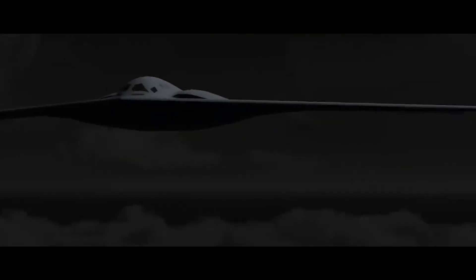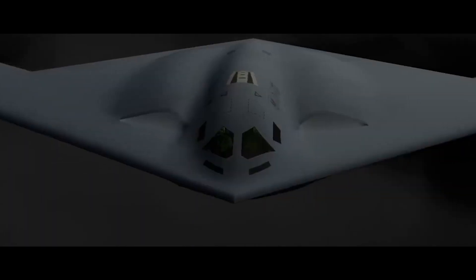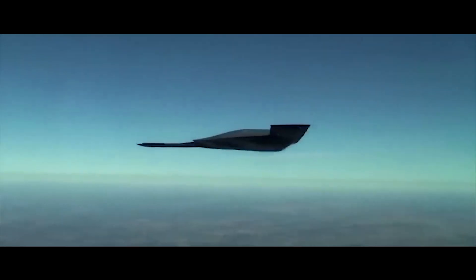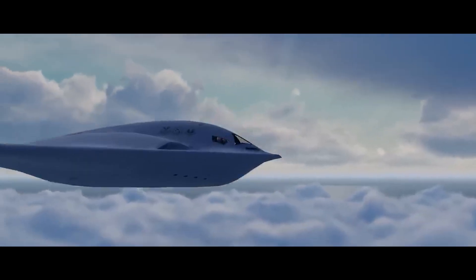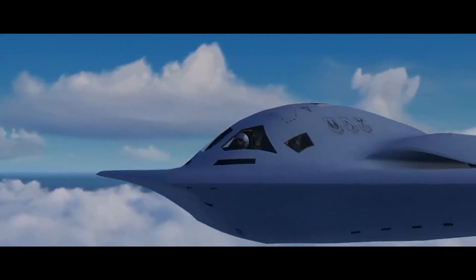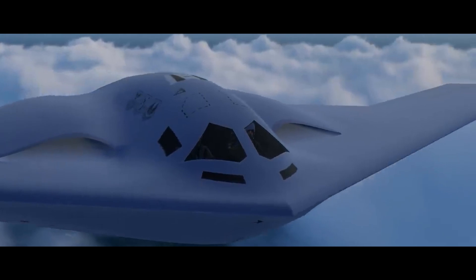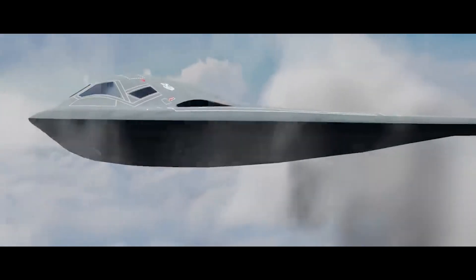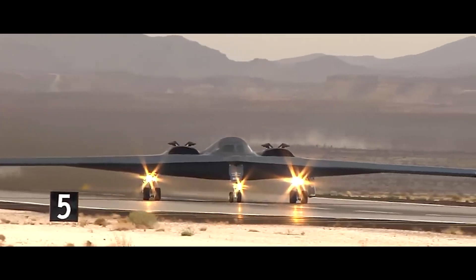The B-21 Raider, with its futuristic technology, feels like a glimpse into the future. Its integration into the U.S. Air Force fleet heralds a new era in aerial combat, showcasing advanced capabilities and strategic agility for modern warfare. Secrecy plays a big part in building these kinds of aircraft. The exterior is not nearly as sophisticated as its interior design. The way it operates internally is extremely advanced compared to the B-2, because the technology has evolved so much in terms of the computing capability now embedded in the software of the B-21. More than 8,000 people from Northrop Grumman, industry partners, and the Air Force work on the program today, which consists of more than 400 suppliers in 40 states.